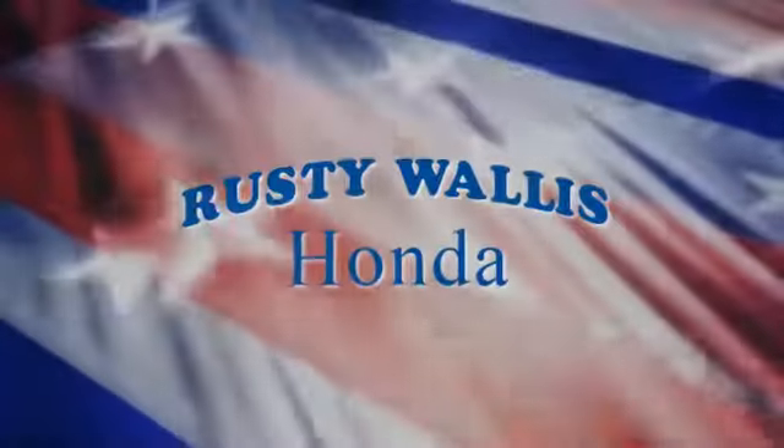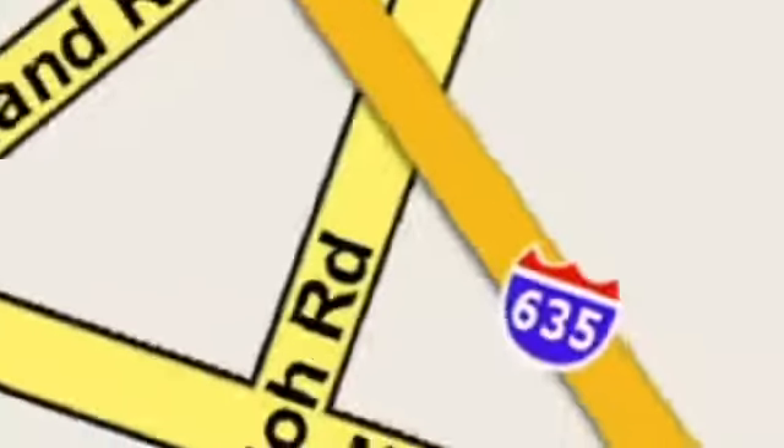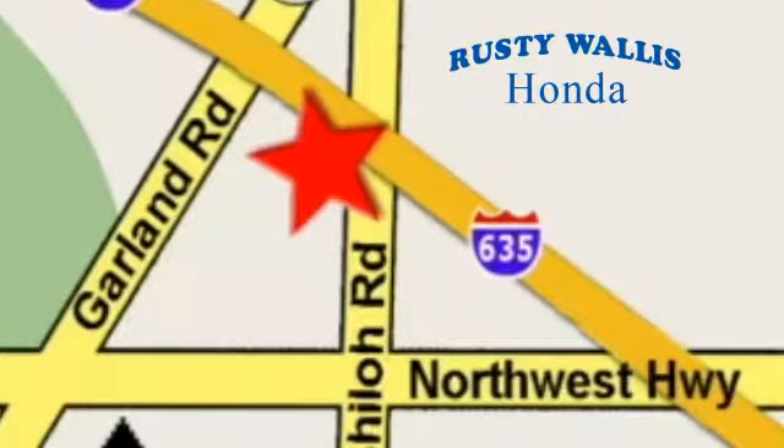Get ready to be amazed. Test drive this wonderful Honda Civic and make it yours today. At Rusty Wallace Honda, our primary goal is to satisfy our customers. Stop in today — we're easy to find, just off I-635 at Shiloh Road.